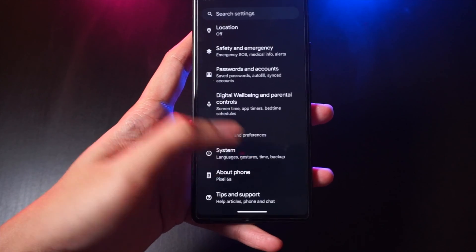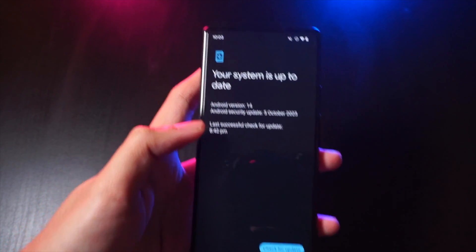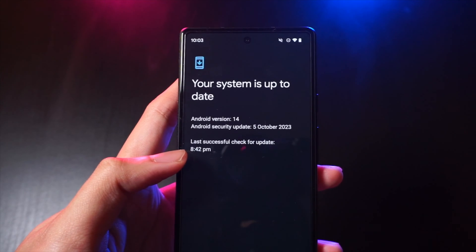If you want to check for updates on your Pixel phone, just go to your Settings app, go down to System, and then System Updates, and there you should check for the latest update for your smartphone.